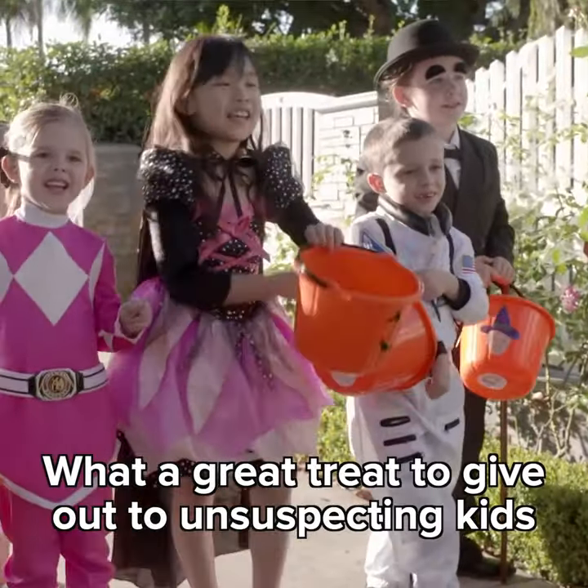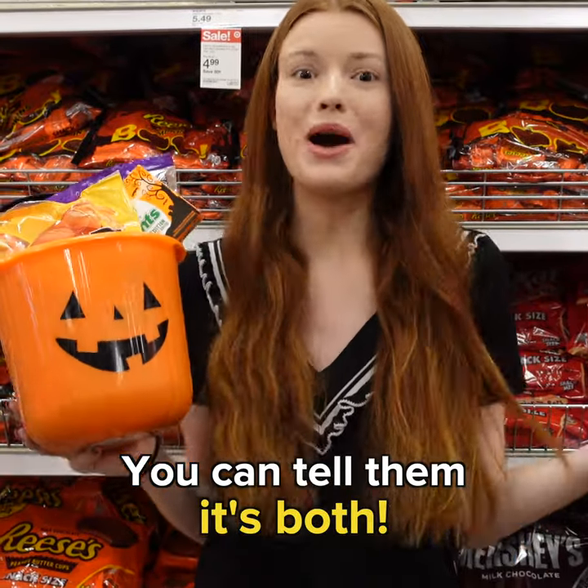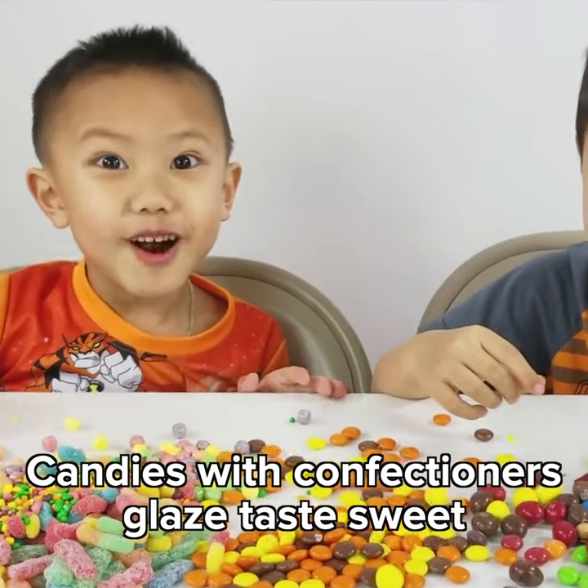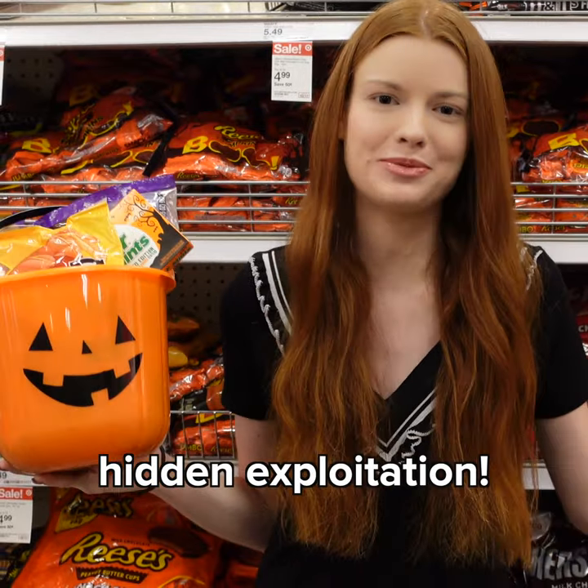What a great treat to give out to unsuspecting kids this Halloween. When they ask trick or treat, you can tell them it's both! Candies with confectioner's glaze taste sweet, but they're full of anus juice, chemicals, and hidden exploitation.